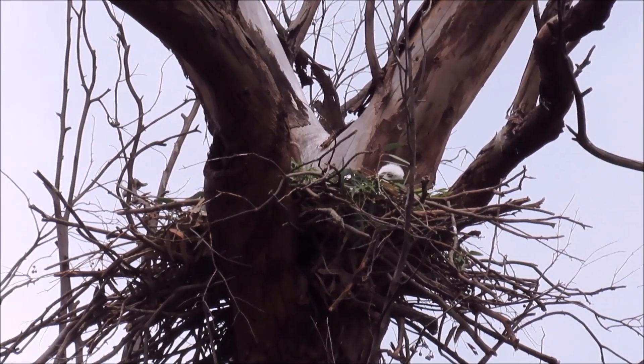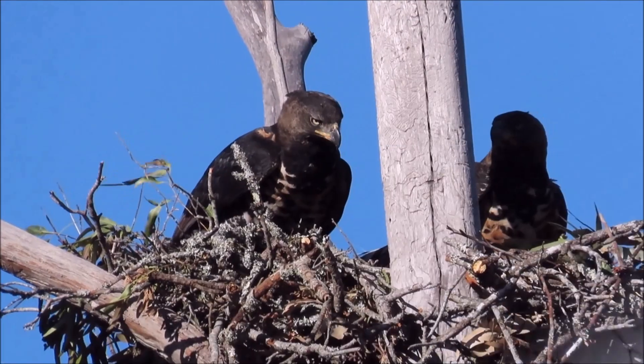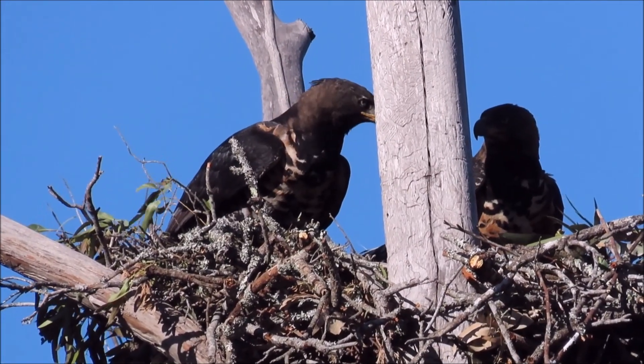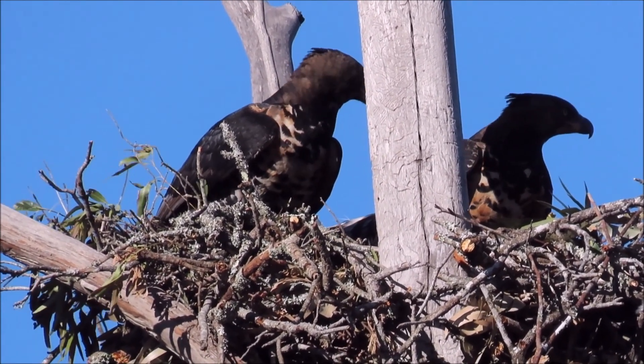This is a crowned eagle chick in its nest. And these are the adult crowned eagles on another nest, about to start incubation.